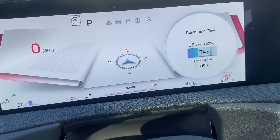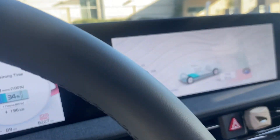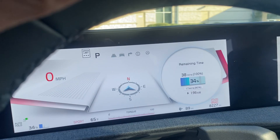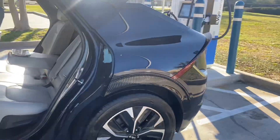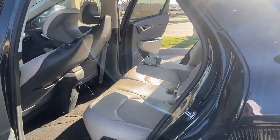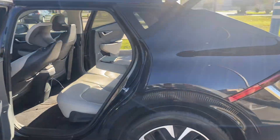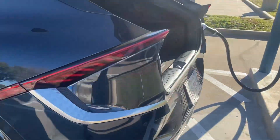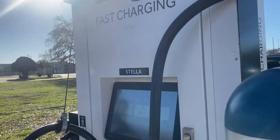8,000 miles on it within the last month doing Uber. I just thought using this car for Uber is pretty good. You can probably get 326 miles per charge.